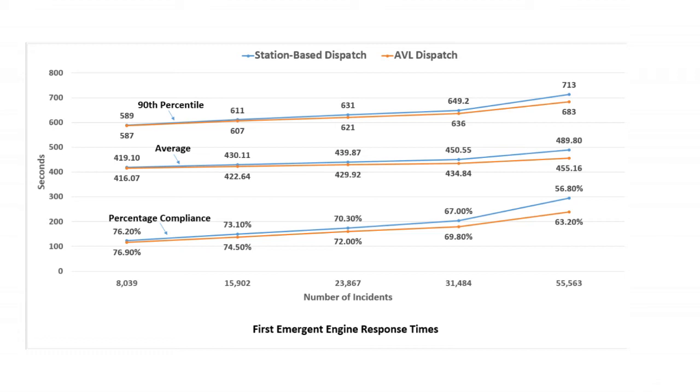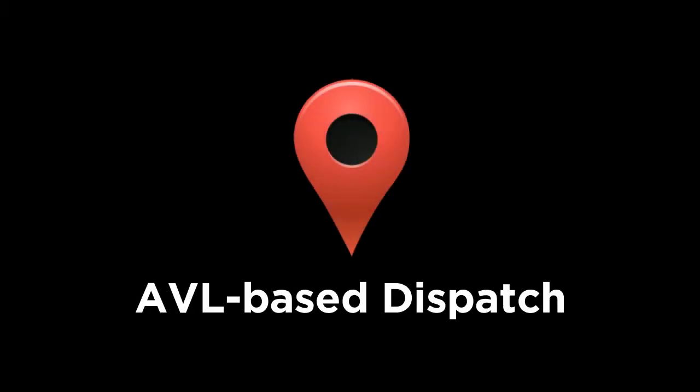But does this mean that these results are applicable for any region with around 55,500 incidents? No, as the time saved by AVL is also a function of unit availability and the spatial distribution of incidents, among other factors. We have established that AVL-based dispatch results in significantly better response times in a service area with a high number of incidents compared to the number of units.